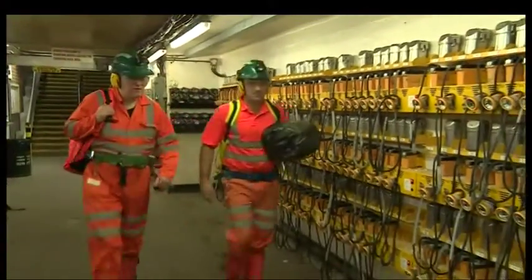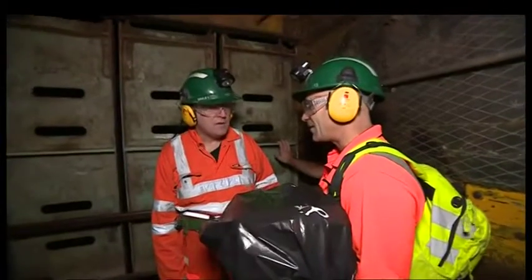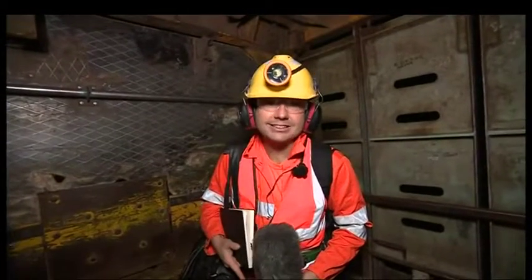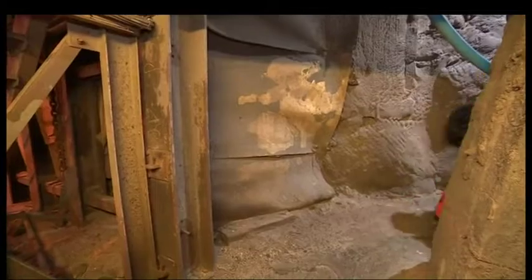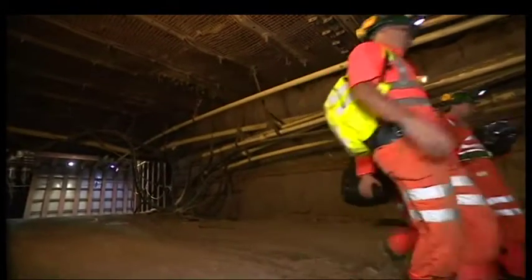They might look like miners, but they're not. They're scientists who travel three quarters of a mile down Boulby Potash mine. We're now descending at 24 feet a second — it's going to take seven minutes to get to the bottom. Once here, it's a hot and dusty walk to where we need to be. At the bottom of Europe's deepest mine, this new laboratory could solve some of the biggest scientific questions.